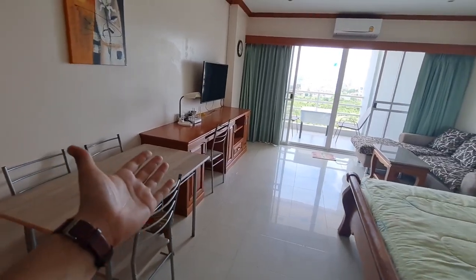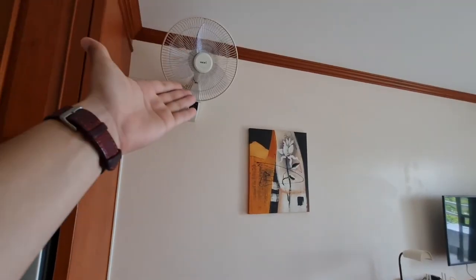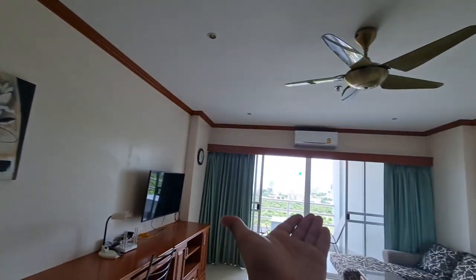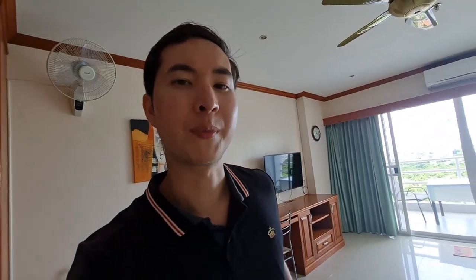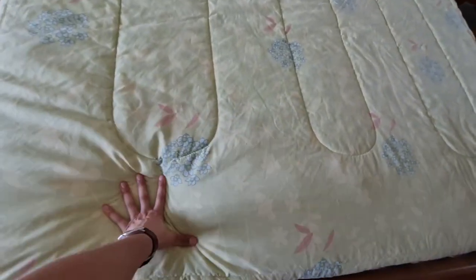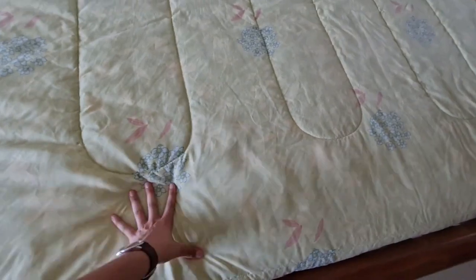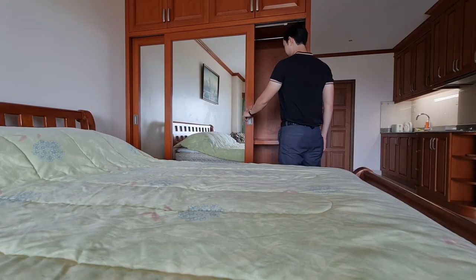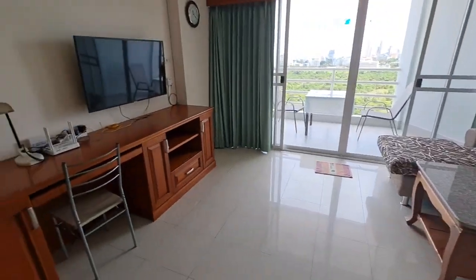This is your bedroom and living room area. You have an air-con unit and a fan, so if you want to save a little money on electricity, you could turn the fan on instead of using the air-con. There's a pretty large bed here, and I would say the mattress is more on the soft side.